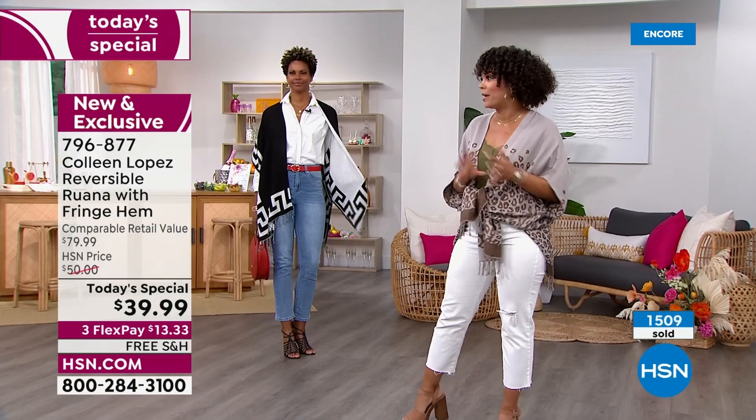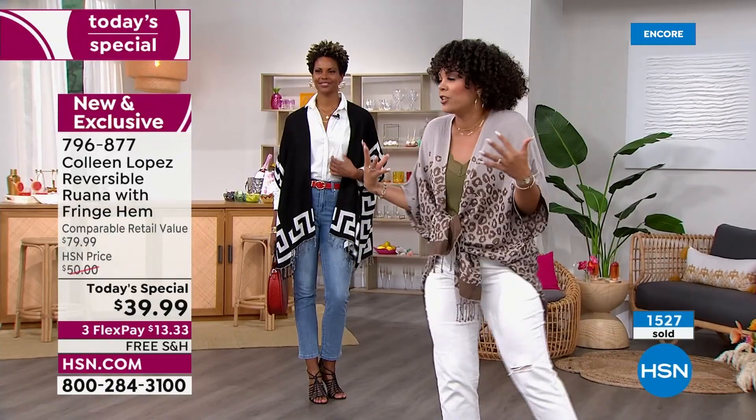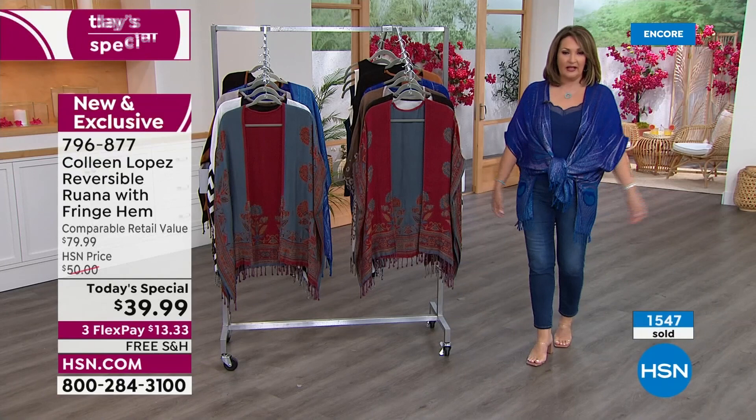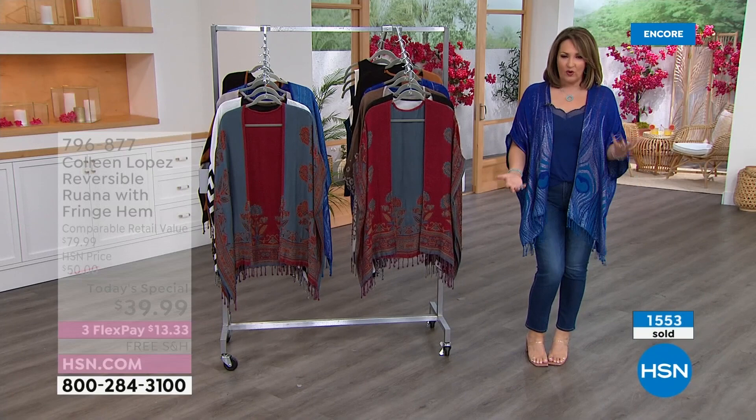Because it's reversible, you really are getting two looks in one with this ruana. It's incredible — this is the best kept secret. Why am I just now learning in my 30s that you put on a topper and it takes you from okay to wow? It's true. It's a $39 wow piece — for $39, you get instant wow. You can see there are many different ways to wear it. You could belt it, you could tie it. I just love the way it drapes.